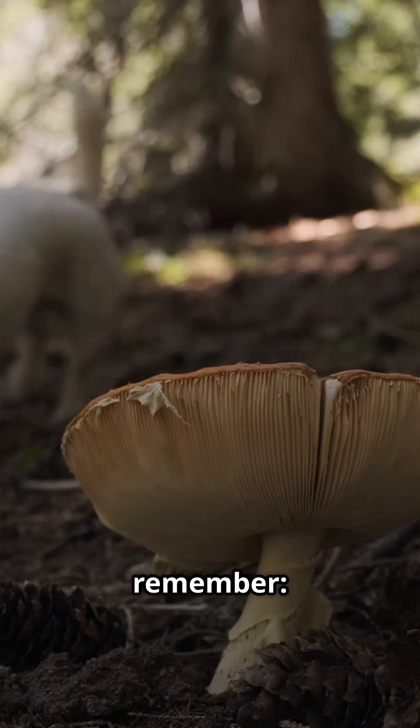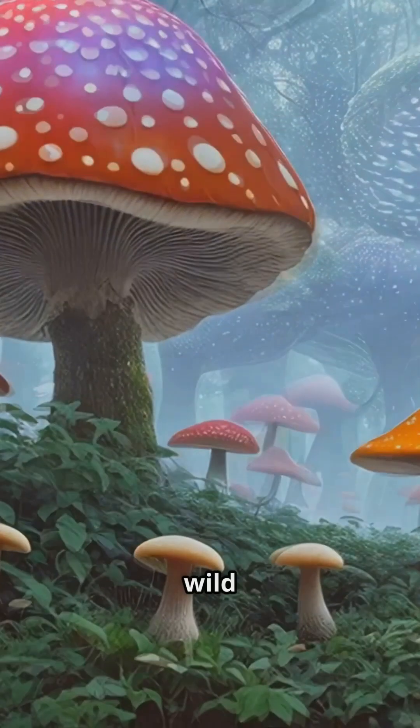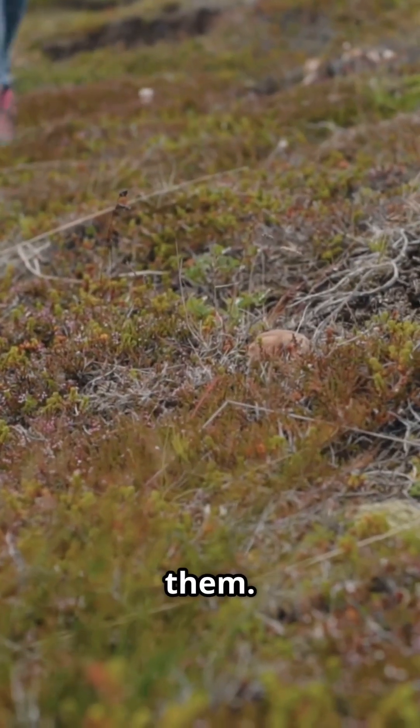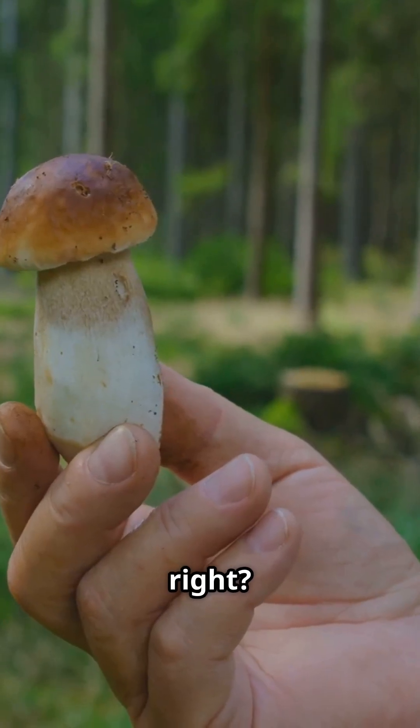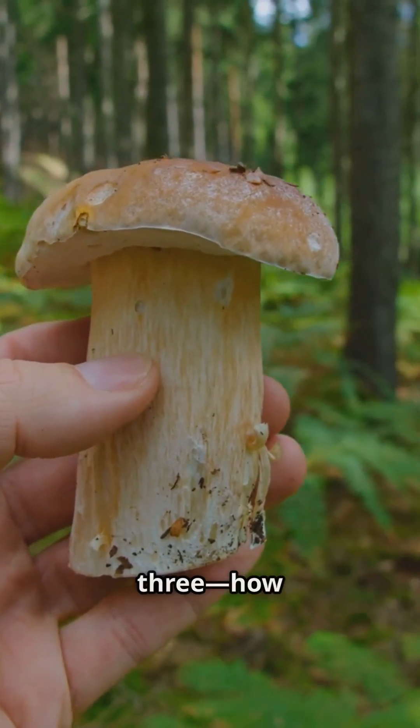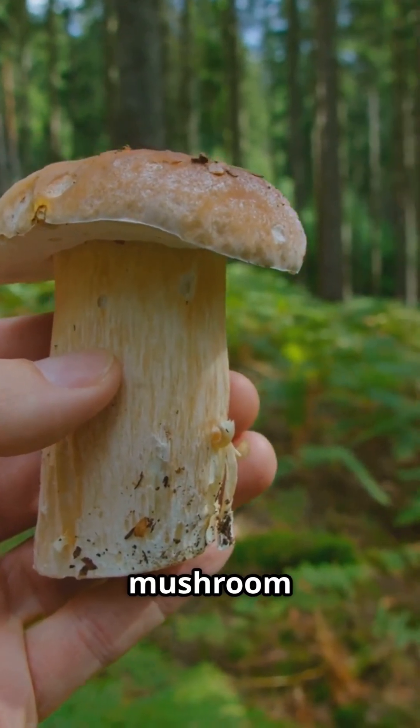Here's the golden rule to remember: when in doubt, assume all wild mushrooms are poisonous unless an experienced mushroom expert has identified them. Better safe than sorry, right? So, question number three — how do you check a mushroom to know if it's poisonous?